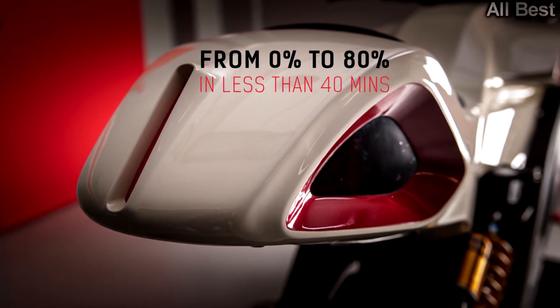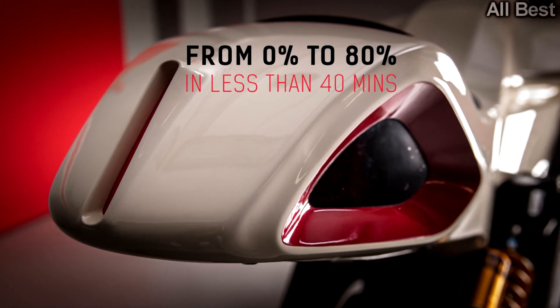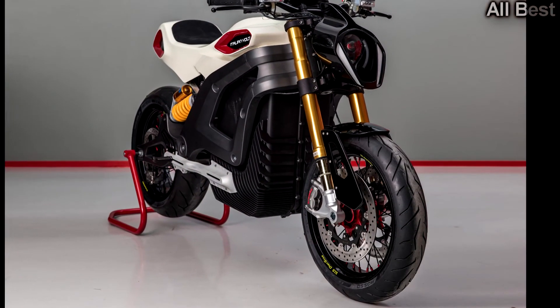The Volt — and we can foresee a possible trademark issue with General Motors — features mono suspension and Brembo brakes.